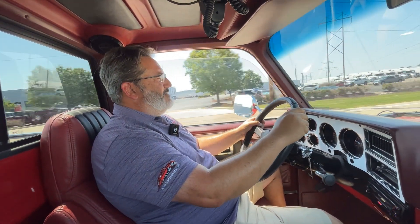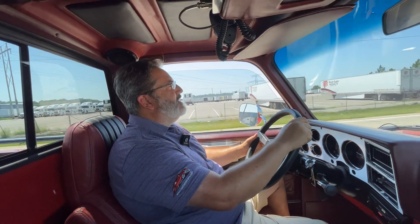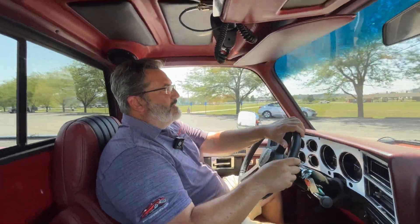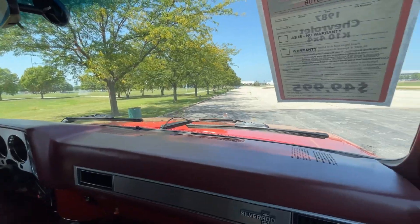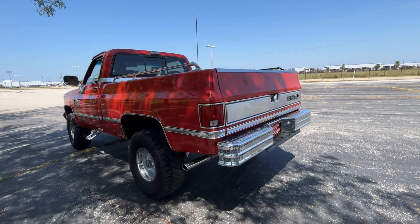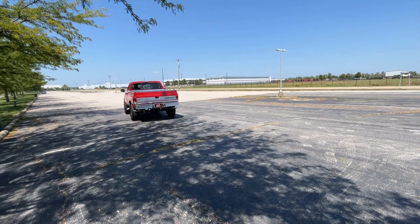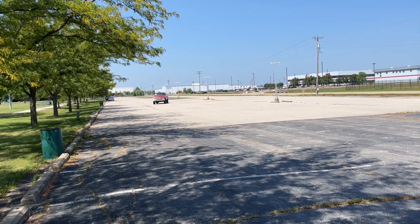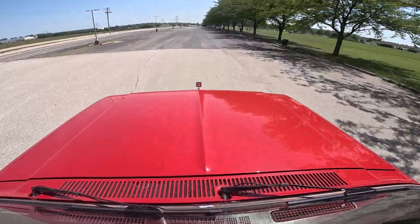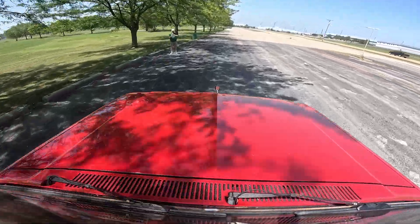This truck sounds great. I will tell you, this truck did not run this well in the 80s. This is a nice six-liter Vortec V8 and it is a nice one. For a good old-fashioned startup — that's the good old-fashioned startup. Breaker breaker, Jake — why don't you drive this bad boy home?